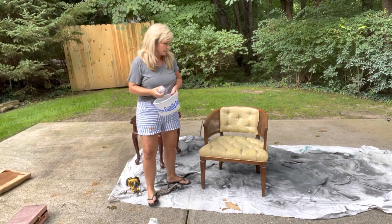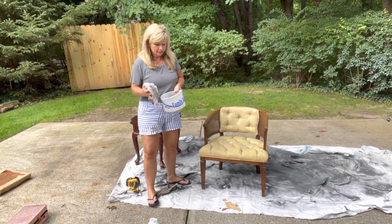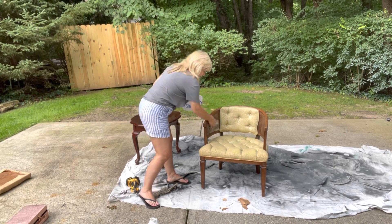The next step to prepare the furniture is just to wash it with some Dawn soap. I also used some Shaklee Basic H, just squirt it in a bucket to clean it and wipe it nice and clean.